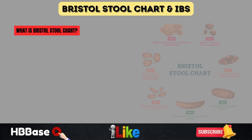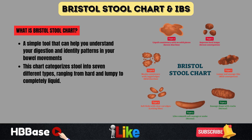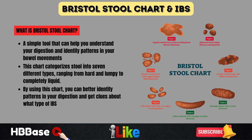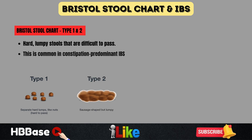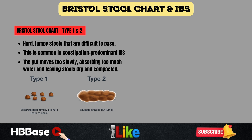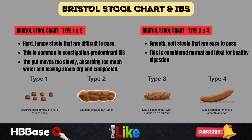Next, let's take a closer look at the Bristol Stool Chart, a simple tool that can help you understand your digestion and identify patterns in your bowel movements. This chart categorizes stool into seven different types, ranging from hard and lumpy to completely liquid. Type 1 and 2 are hard, lumpy stools that are difficult to pass. This is common in constipation-predominant irritable bowel syndrome, where the gut moves too slowly, absorbing too much water and leaving stools dry and compacted. Type 3 and 4 are smooth, soft stools that are easy to pass — considered normal and ideal for healthy digestion.